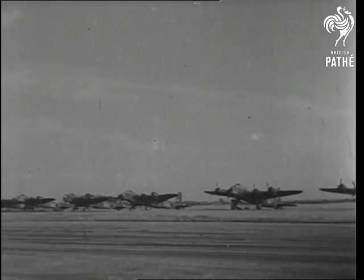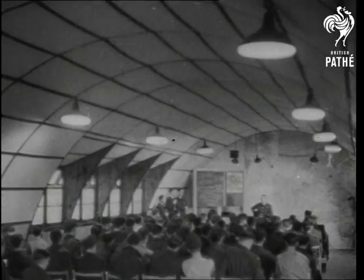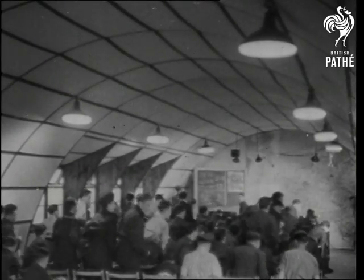A huge force of four-engine bombers takes off on a clear night for Germany. The twin towns of Mannheim-Ludwigshafen, the second largest inland port in Europe, is about to receive its 58th attack.